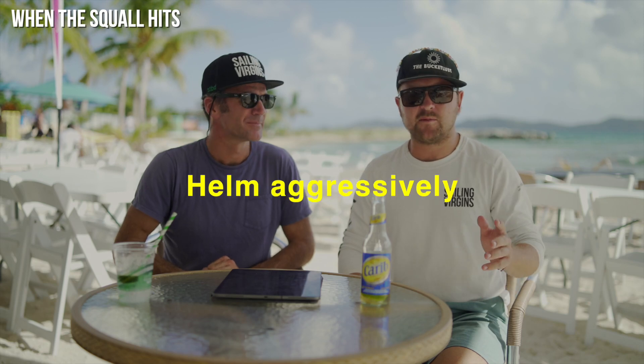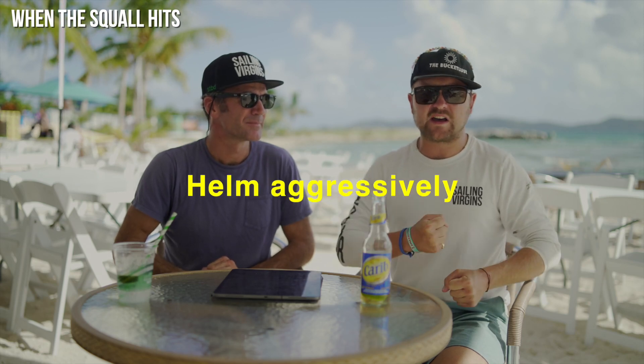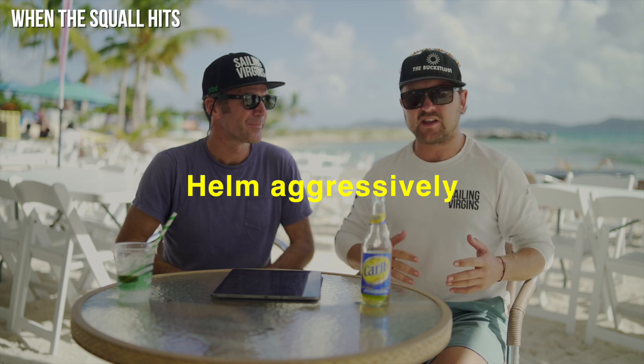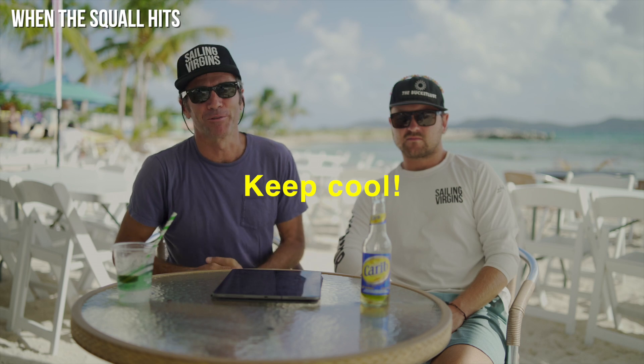Point three is helm aggressively. Be prepared for the weather helm or lee helm to pick up dramatically. Make sure you've got someone on the helm who is able to deal with the aggressive change and increase in wind. Point four is keep cool. If you're well prepared and everyone knows what's going on, squalls can actually be pretty exciting and fun to sail in, especially because they're so short and intense. If you've got the boat set up and everyone is good, getting smashed with wind and water can be a really thrilling part of the sail. Keep cool and you'll be fine.